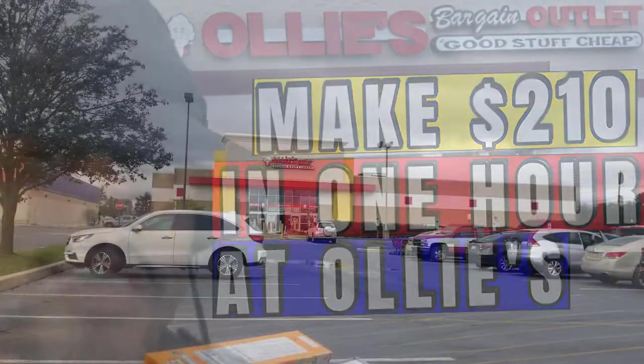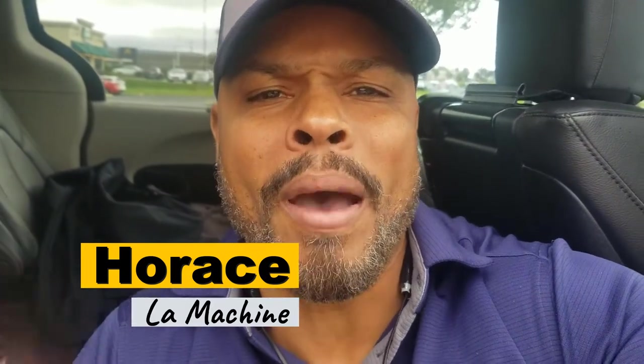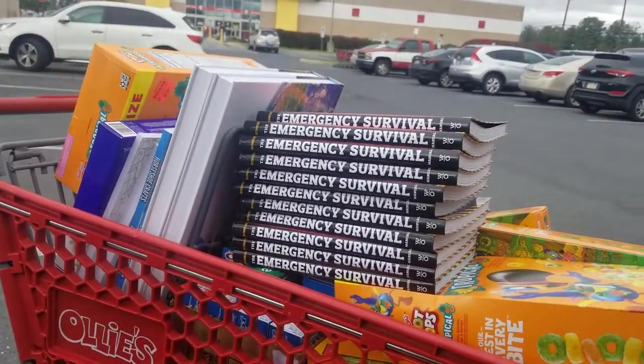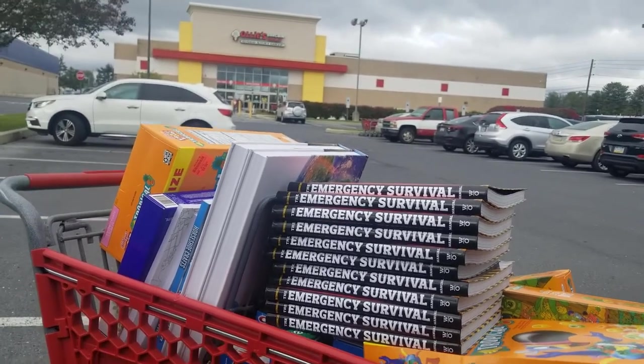Hey, what's going on working class hustlers? It's your main man Lob Machine here once again at Ollie's. You guys know this is one of my favorite places to shop sourcing for products to sell on Amazon. As you can see, I got a full cart here. Usually I walk out with about two, sometimes even three carts.